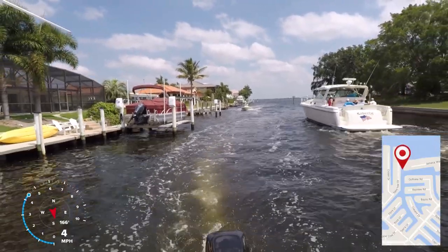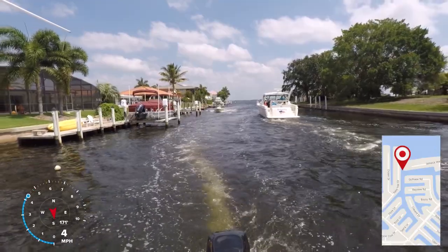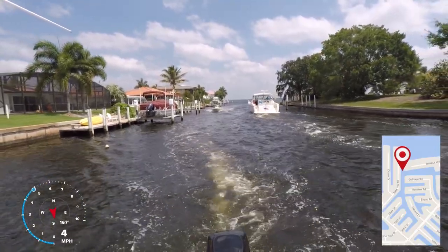As this is the area where all the canals converge, there's a lot of boat traffic. This is also how you get to Punta Gorda Isles Yacht Club.